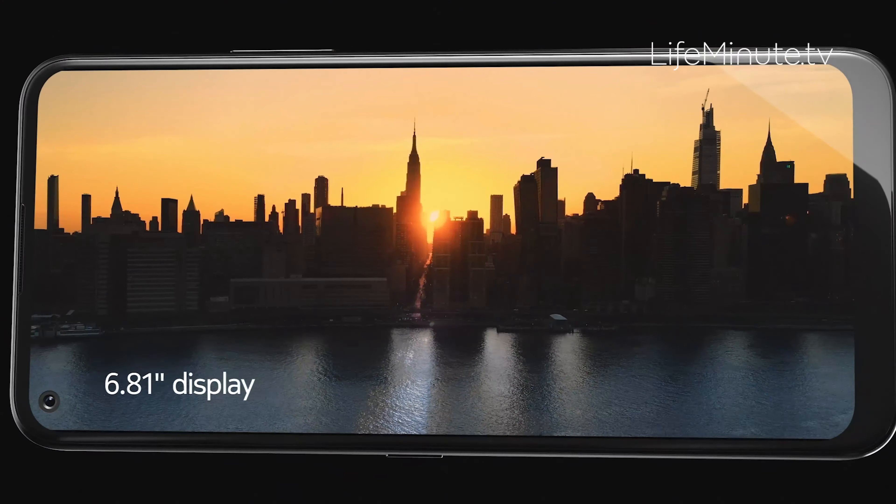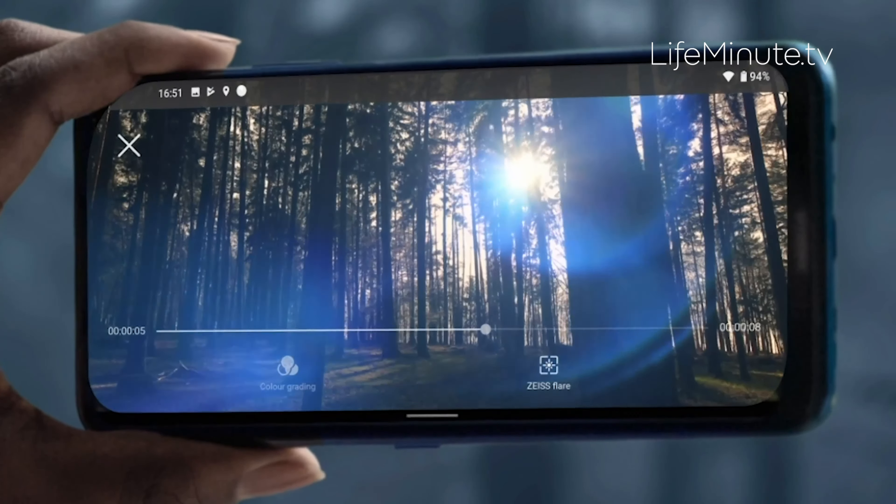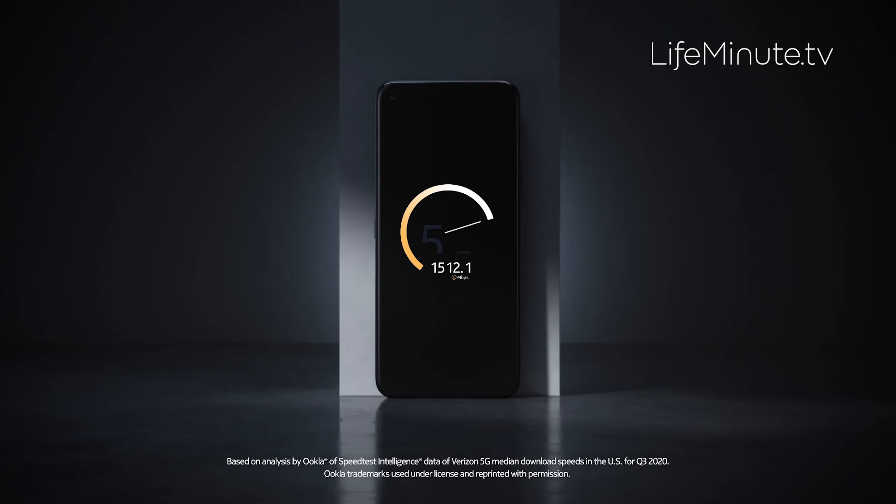And check this out: it's got a Zeiss editing suite built into the phone that lets you change the style of your video, add effects, and add graphics to your videos right inside your Nokia device.